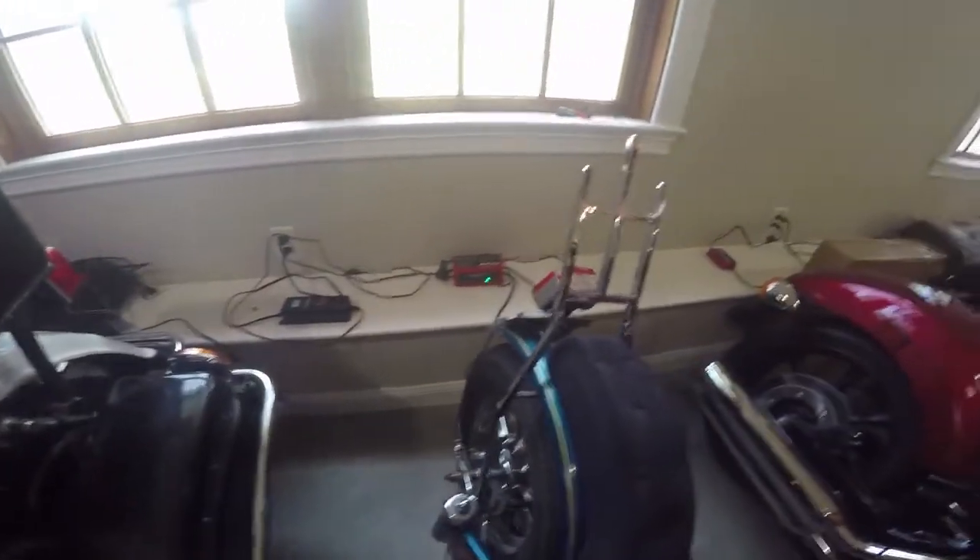George rides all of them — not every day, but every week they start up and run. It's important that that happens. He does all the repair work and restoration work himself. He says it's pretty much assembly work, and he's been at it a long time.